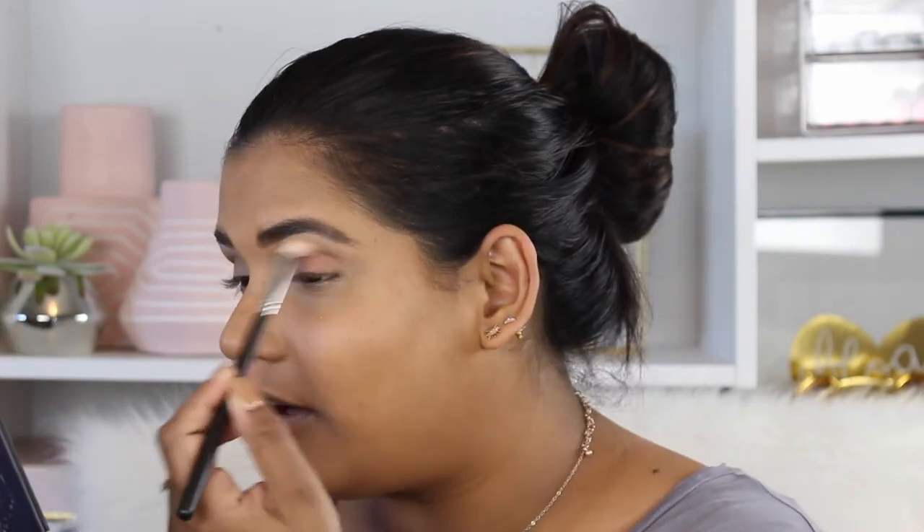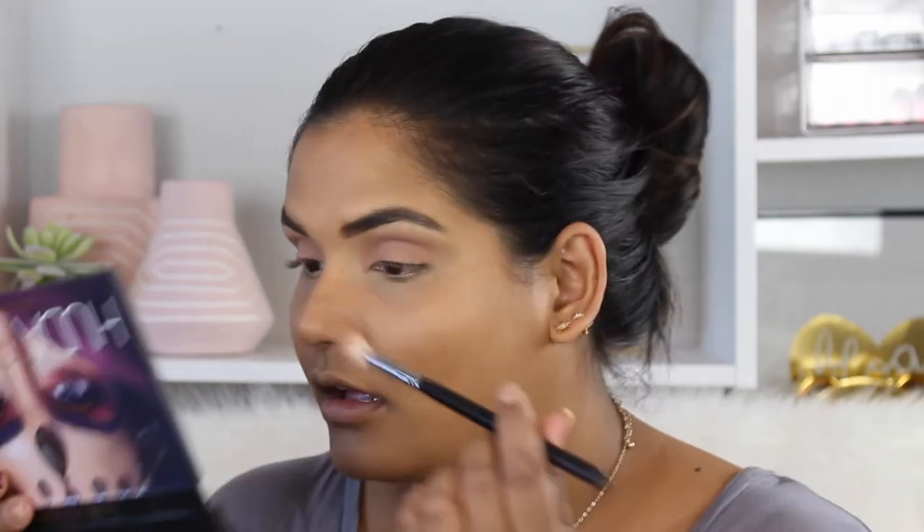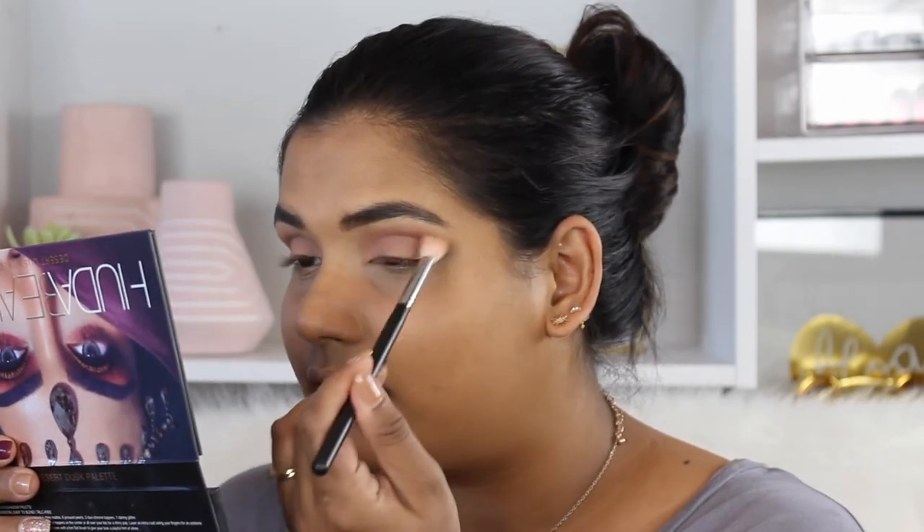Next I'm dipping into the shade eden, which is the next one — it's like a peachy orange shade, it's so beautiful. I'm just going to keep using the same brush. Then I'm going into the shade amber, which is the fourth shade in the palette, and doing the exact same thing — just placing that in the crease.